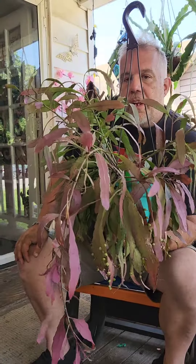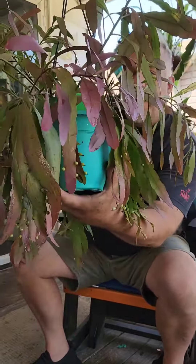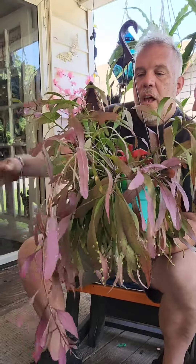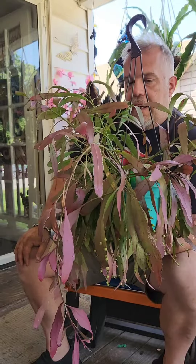This is closely related to the ripsalis that we also call the mistletoe cactus. This one can be called the same thing because of the little berry nodes that it makes on the bottom, so they get confused sometimes. But it is its own species. In direct sunlight it turns this brilliant crimson red, and the more sunlight it gets, the redder it gets.